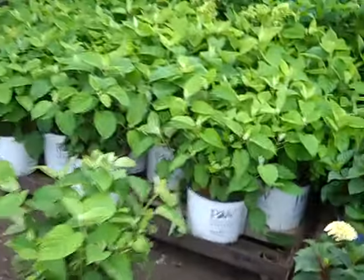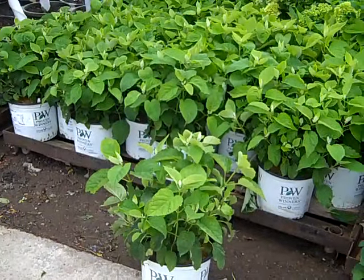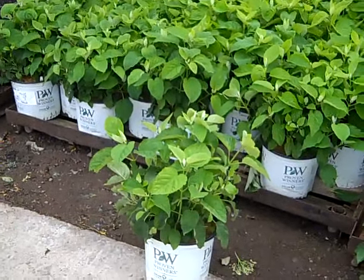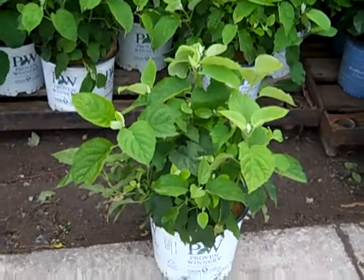And then this one's been a hot one — we have a fresh crop of Incredible hydrangea. This one is an improvement over the Annabelle, and again a nice full crop coming out. You can see here beautiful threes.